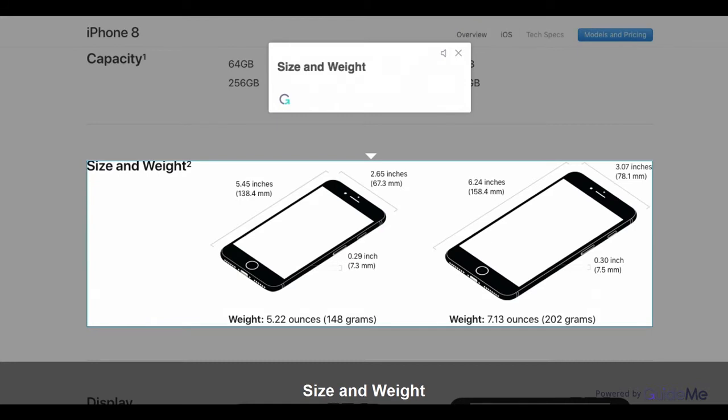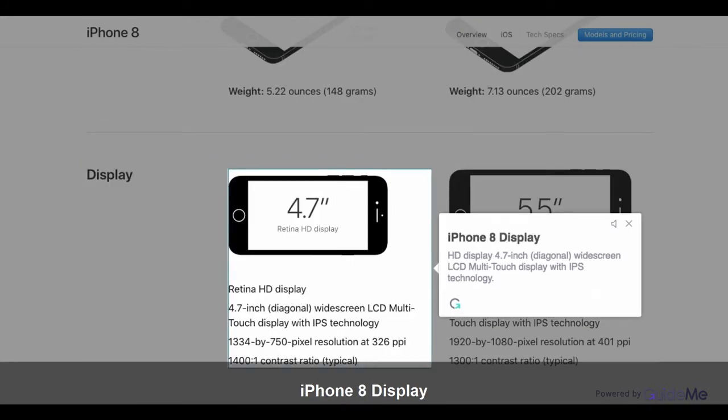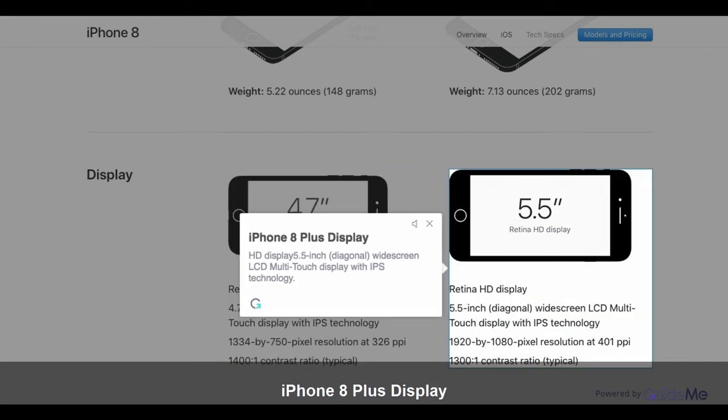Size and Weight. iPhone 8 Display: HD Display, 4.7-inch diagonal, widescreen LCD Multi-Touch Display with IPS Technology. iPhone 8 Plus Display: HD Display, 5.5-inch diagonal, widescreen LCD Multi-Touch Display with IPS Technology.